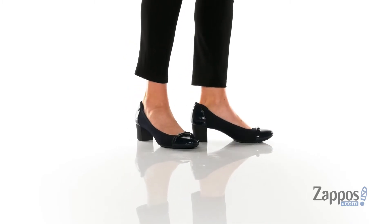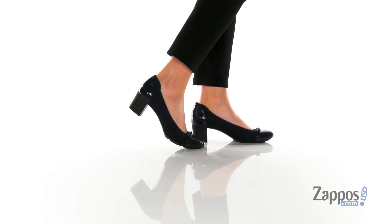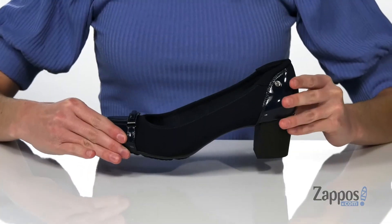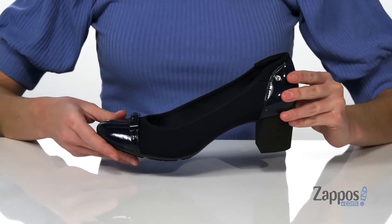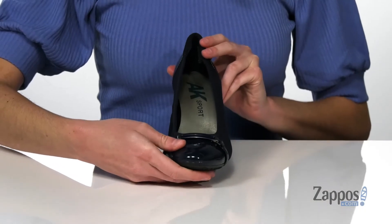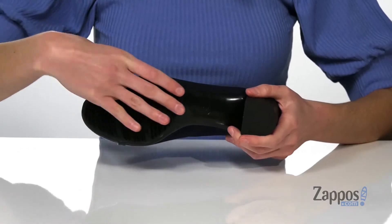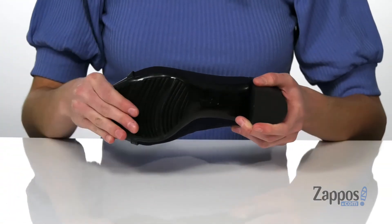These pumps are pretty fantastic. They have a stretchy textile upper, which means you can slip them on and they'll actually stay on your foot comfortably. They also have some shiny patent overlays at the toe and around the back of the heel. The heel is 2 inches tall and underneath has a textured and flexible outsole.